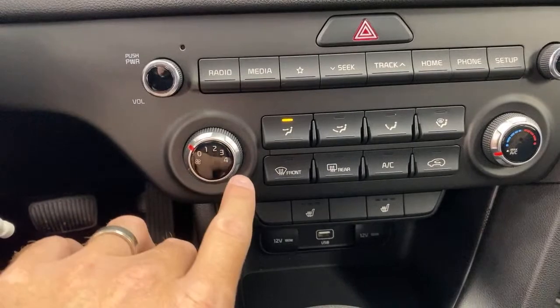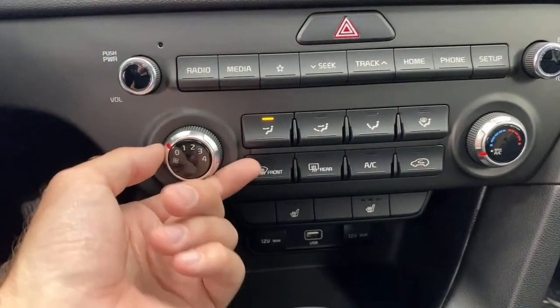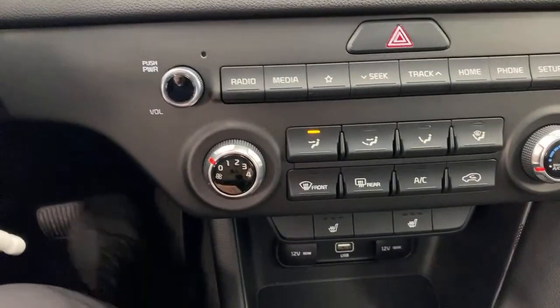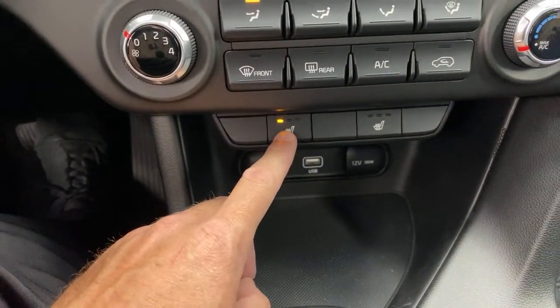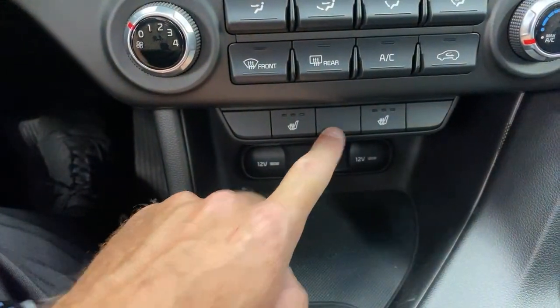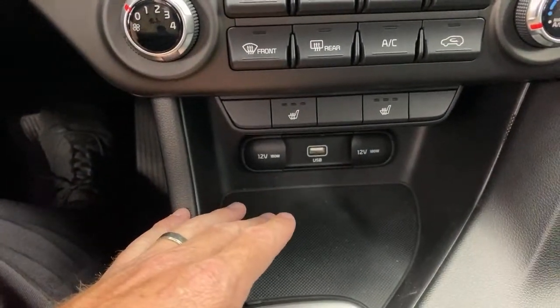You've got manual climate control here — you'll see in the Seltos we have automatic climate control. Turn the fans up, turn the temperature up or down, set it where you want. Coming down further, you've got seat heaters — 'rump roasters' as I like to call them. At a higher trim level, you could get a heated steering wheel and ventilated seats as well.